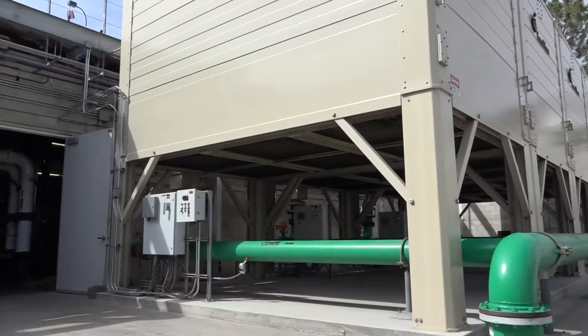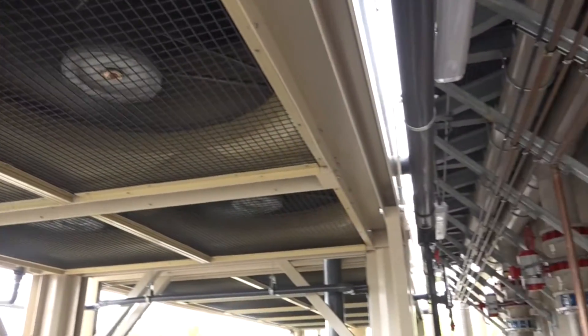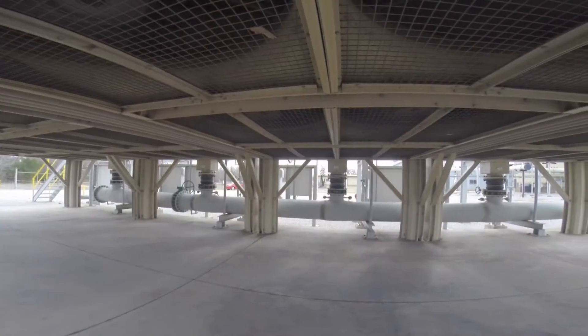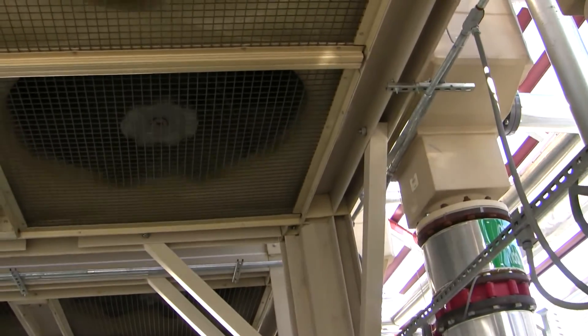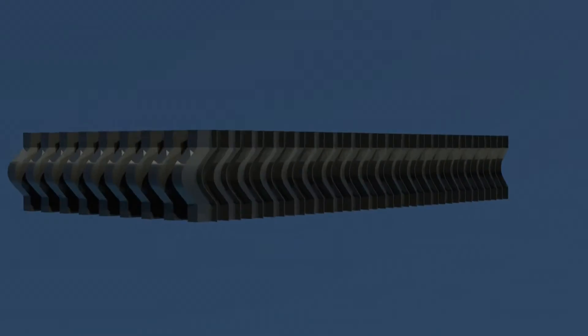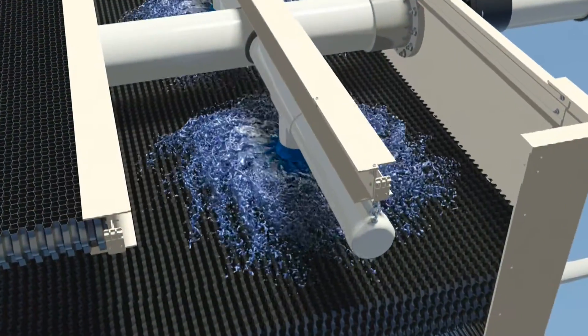Tower Tech turned the cooling tower industry upside down by placing its fans below the cooling tower. Instead of having a high suction of water droplets with a top-mounted fan, bottom-mounted fans allow the drift eliminators to better do their job of keeping the tiny water droplets inside the cooling tower.